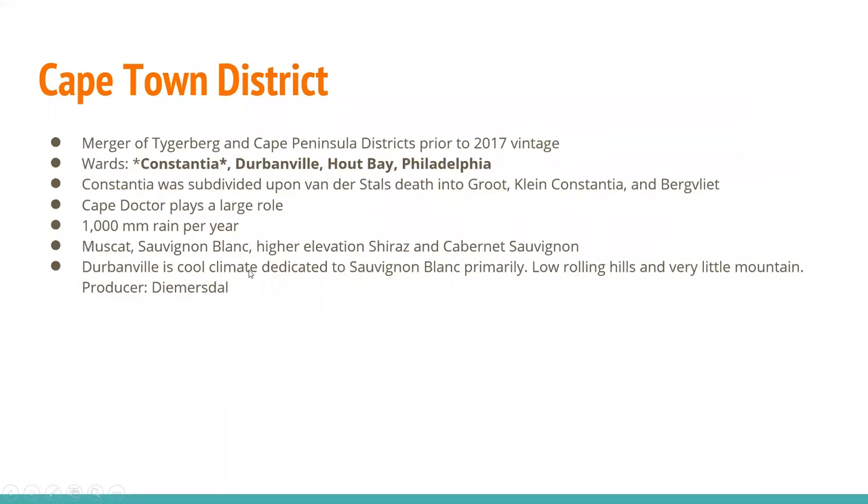The Cape Town District resulted from the merger of Tigerberg and Cape Peninsula prior to the 2017 vintage, leaving us with Constantia, Durbanville, Hout Bay, and Philadelphia. Constantia was divided upon Van der Stel's death into Groot Constantia, Klein Constantia, and Bergvliet. The Cape Doctor, that southeasterly wind, plays a large role here. You get about 1,000 millimeters — one meter — of rain per year. You also see some Muscat, Sauvignon Blanc, and higher-elevation Shiraz and Cabernet Sauvignon. Durbanville is cool climate, dedicated primarily to Sauvignon Blanc, with low rolling hills. The great producer there is Diemersdal.